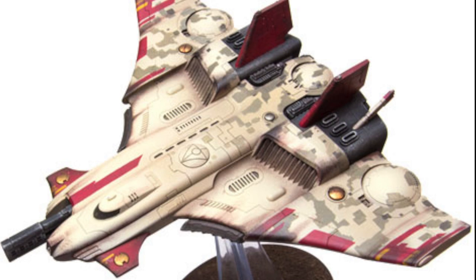Barracudas are also capable of operating in the hard void of space, where they fulfill their attack craft role for the Tau Navy. Barracudas can be transported through interstellar space travel via large warp-capable carrier vessels such as the Custodian, the Protector, and the Emissary-class starship.